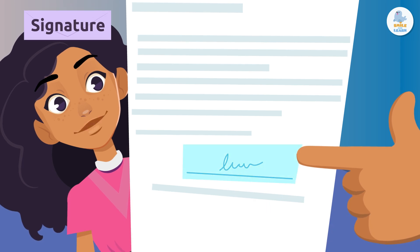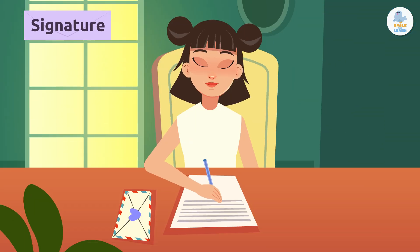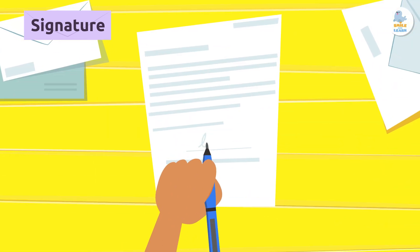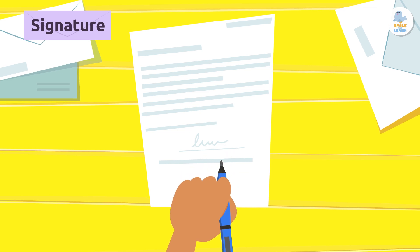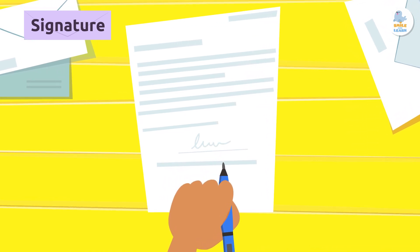Signature. The signature completes the letter and identifies the person who wrote it. The signature makes the letter even more personal, since it's the unique way you write your name. Your signature is special.